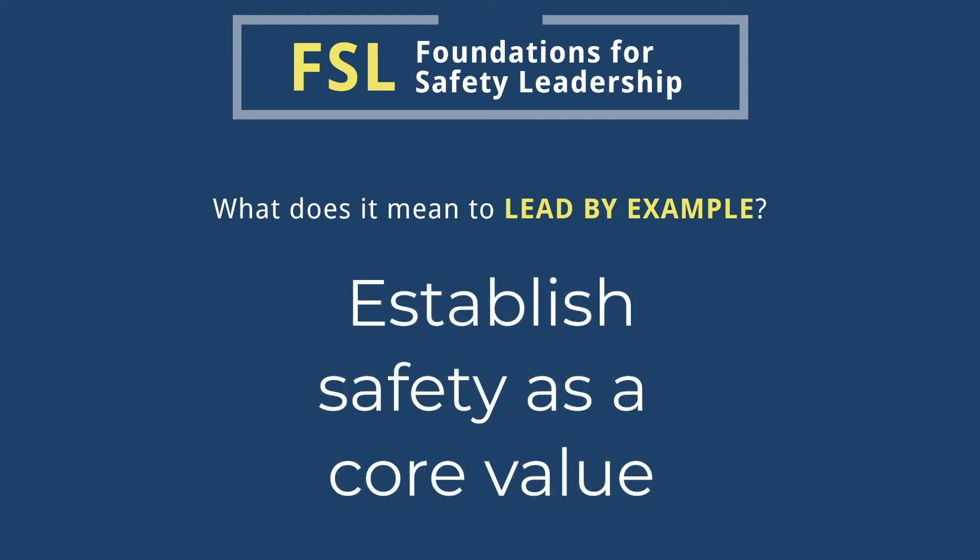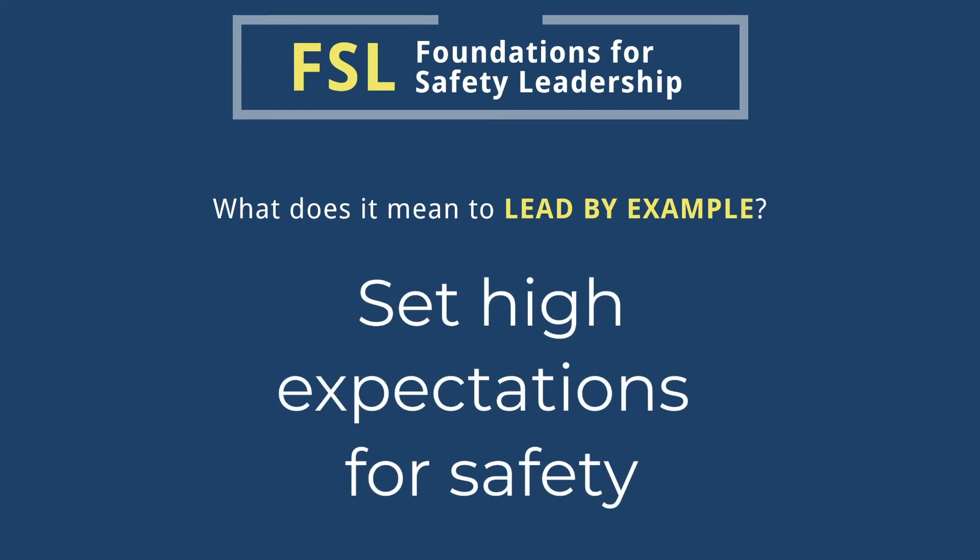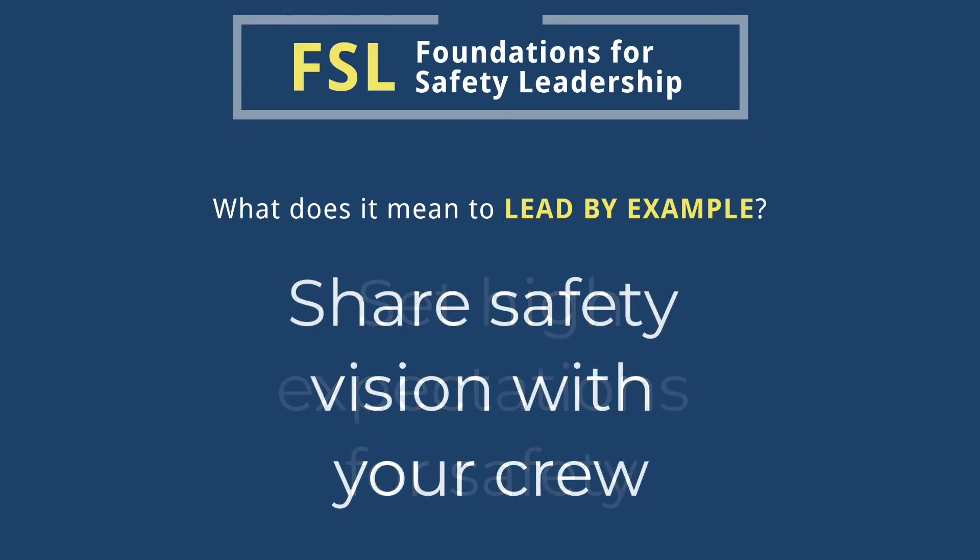Establish safety as a core value by considering the safety implications of every decision you and your crew make. Set high expectations for safety by letting your crew know on a regular basis that you will always work safely and that you expect them to do the same. Regularly emphasize that safe work goes hand-in-hand with productive, quality work. Remind them that job-related injuries and illnesses negatively affect both their work and home life.